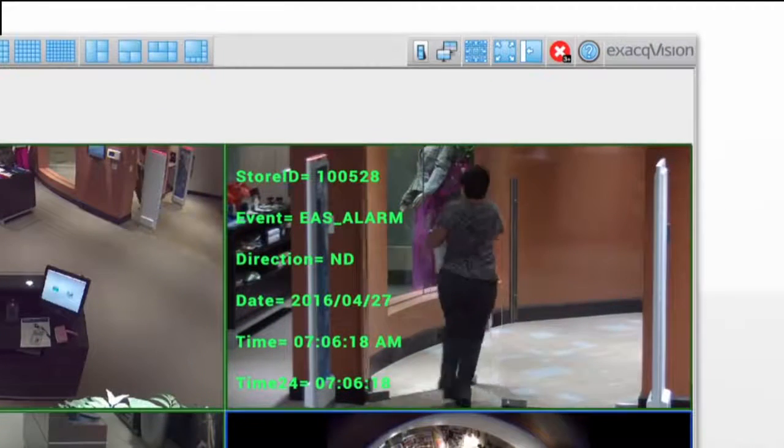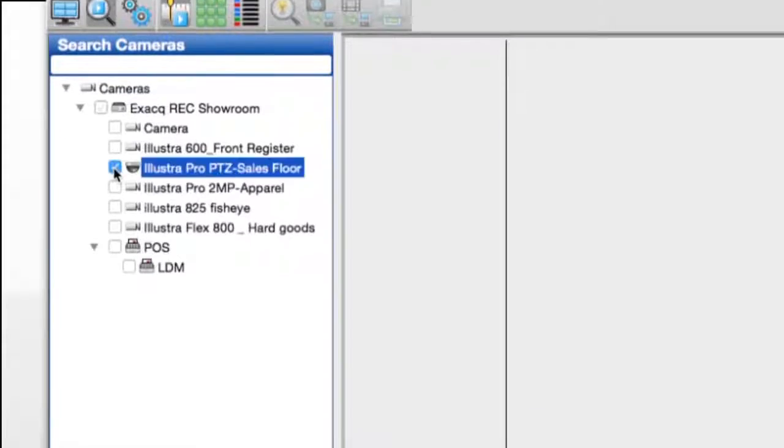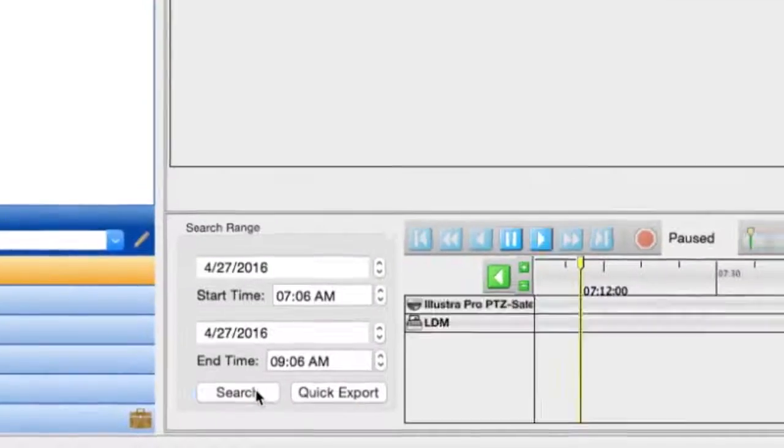Retail is a huge opportunity to take advantage of analyzing video content — video analytics — to do more than loss prevention at a store: to help a store optimize its footprint, increase its conversion, and just generally be more profitable.